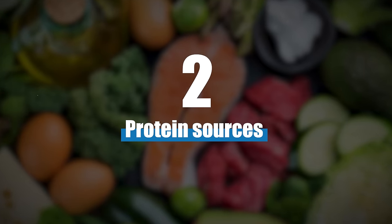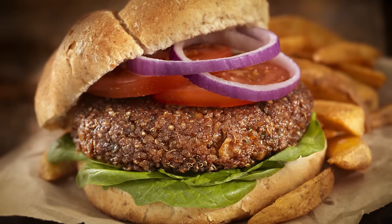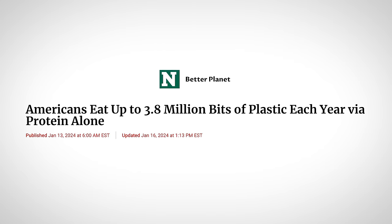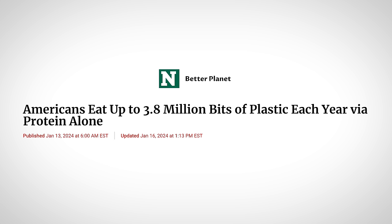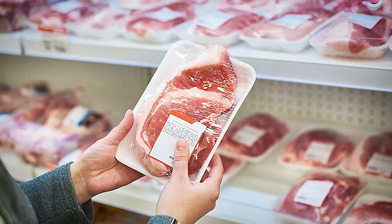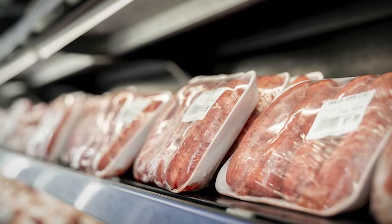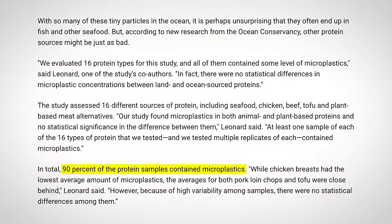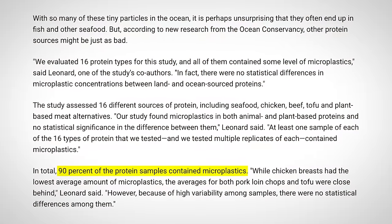Number two, protein sources like meat, fish, and Beyond Burgers have all been found to contain microplastics. A recent study found that Americans are estimated to consume up to 3.8 million pieces of microplastics a year from protein alone. That's because most proteins are packaged in plastic wrap or boxes to increase shelf life and reduce the risk of contamination. In the study, seafood and processed meat had the most microplastics.